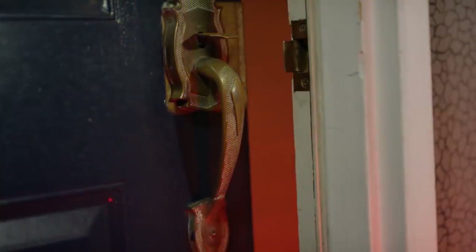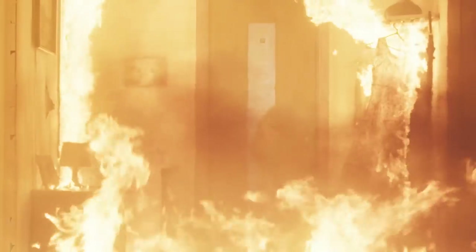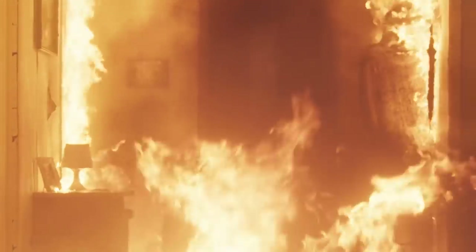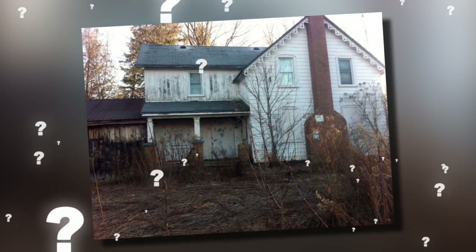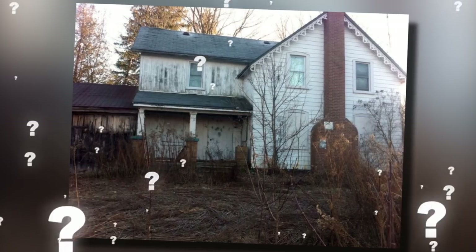Police investigations started, but the day the forensic search started at that place, a heavy fire engulfed the house overnight, destroying the whole residence along with any evidence. Only questions were left as to who built this dungeon and for whom, but these will never be answered.